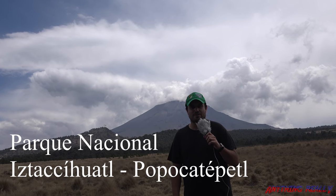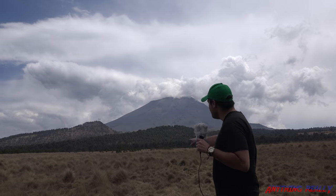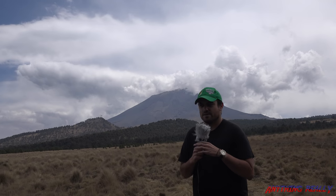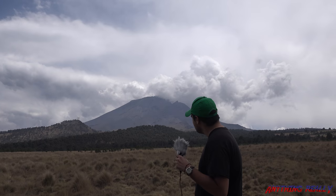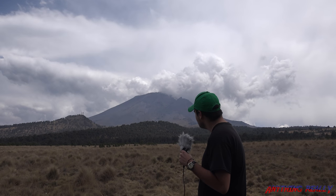We are now at the volcano — Popocatépetl. It's right there. It just spewed out a lot of ash and smoke just a few minutes ago. Now we are just waiting a little bit longer to see if anything happens. It's very freezing up here. Nothing happened so far; we are still waiting.